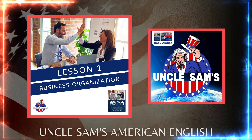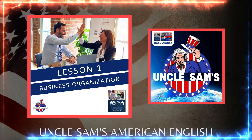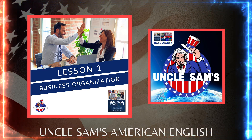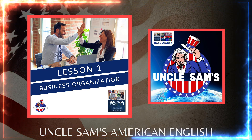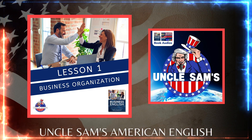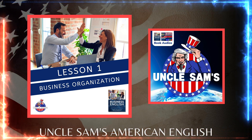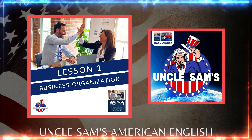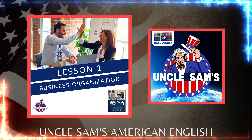7. Promote your business. Once your business is set up, you need to start attracting clients and customers. You can start by creating a marketing plan and researching marketing ideas that are effective for small businesses. Once you have completed these basic startup activities, you are ready to start growing your business. But keep in mind that success doesn't happen overnight — stick to the plan and you will increase your chances of success.